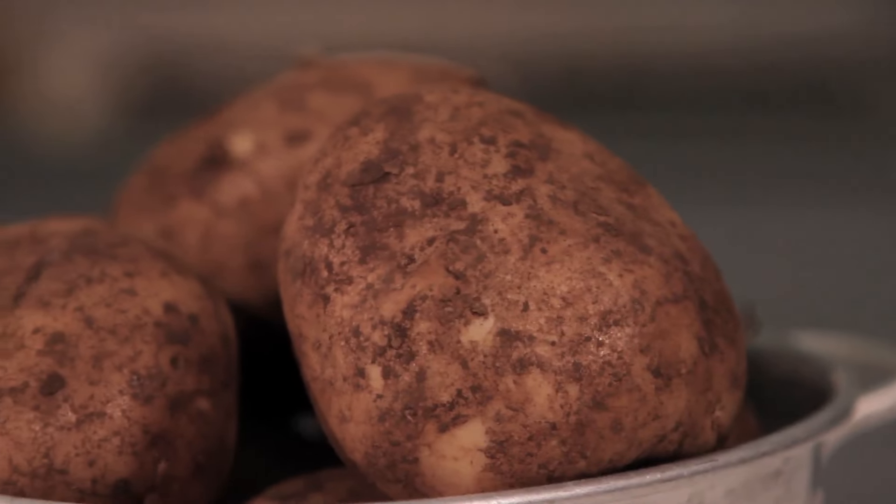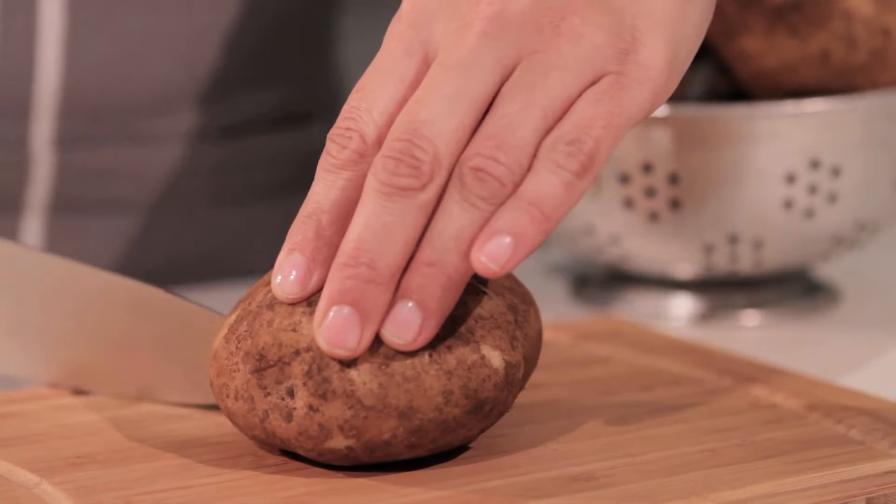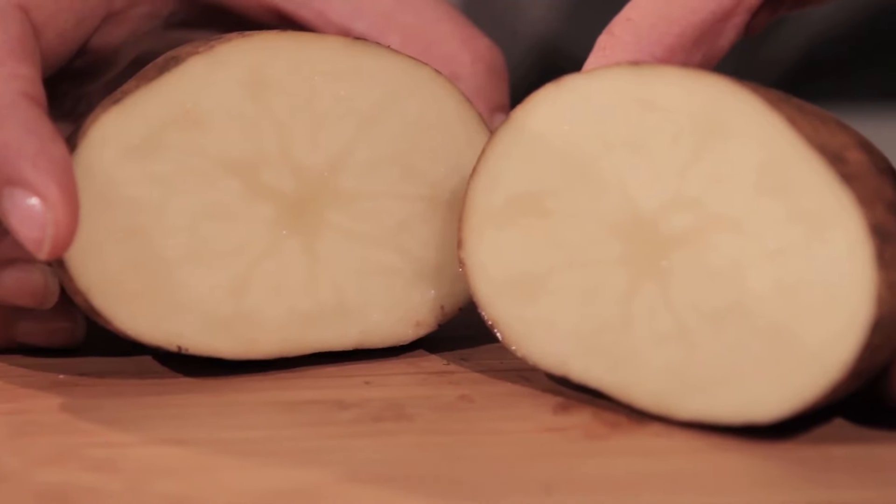Dutch cream potatoes have an exceptionally creamy yellow flesh. They are perfect plain, boiled or mashed and are also great for purees and soups.